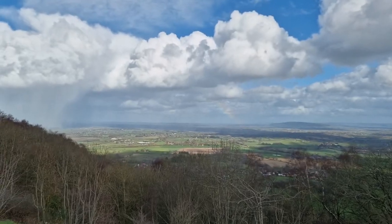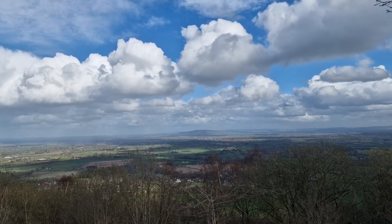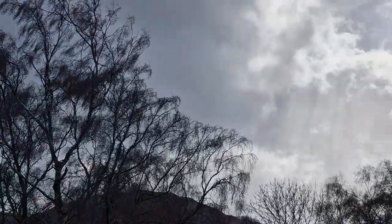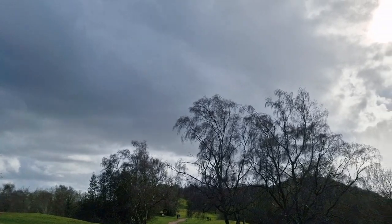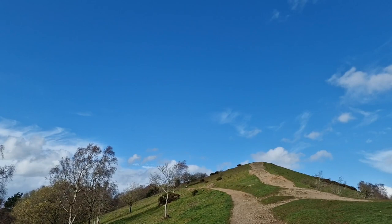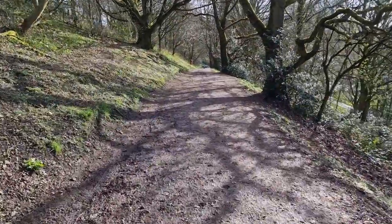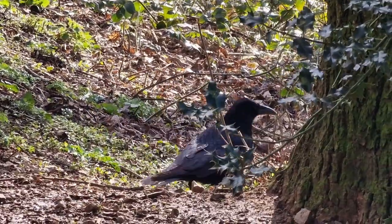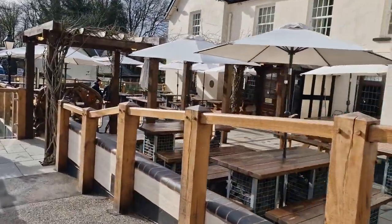So beautiful up here — the views are just spectacular. Look at that: this way the sky is completely black, and then when you turn around, look how blue the sky is that way. Look at this — and when you're in the Malvern Hills it's just awesome.